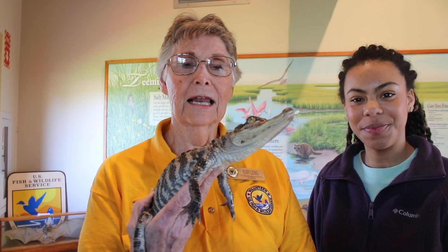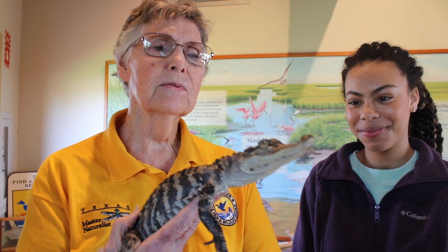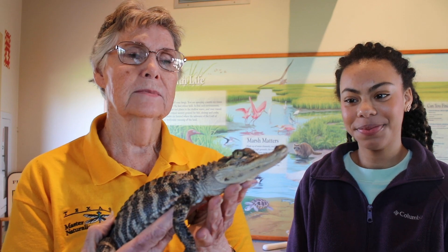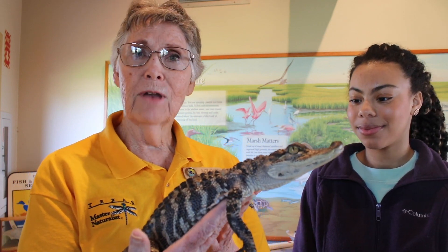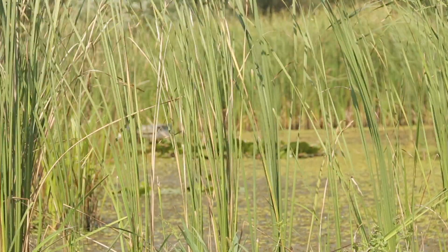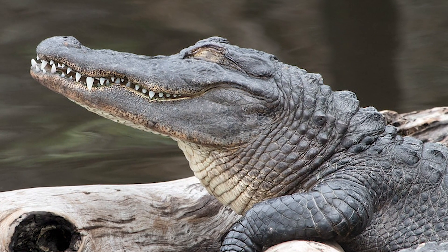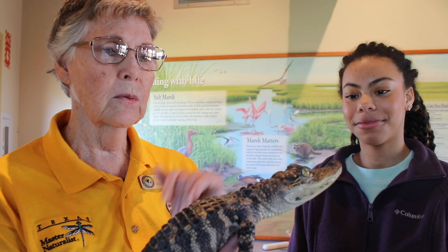This is an American alligator, and alligators are marvelous animals. They were around before the dinosaurs and have terrific adaptations to help them survive. First, look at the coloring — it's camouflaged. Baby alligators live near the shore where there are lots of weeds and grass, and their stripes and blotches help them blend in. As they get older, they lose most of these blotches and become a uniform dark color — they look like a log floating out there.